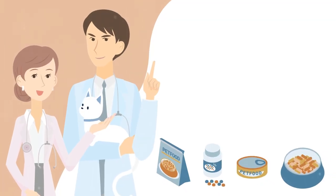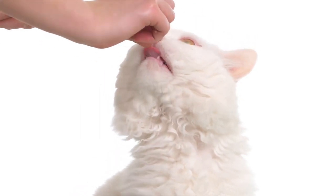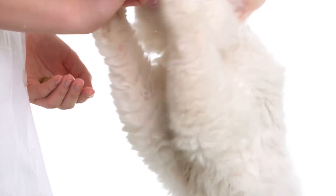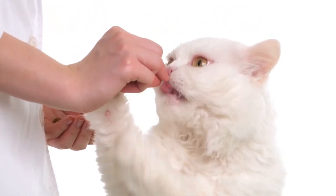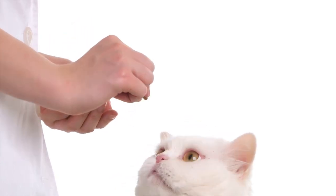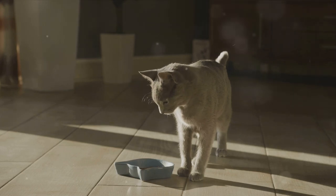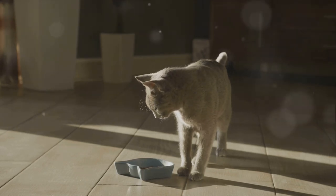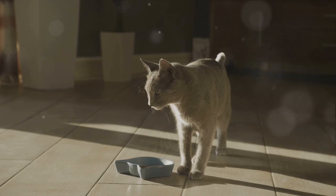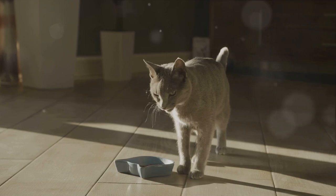In some cases, a specialized diet formulated for joint health or weight management may be beneficial. These diets often contain added supplements and ingredients targeted at supporting joint function and reducing inflammation. Your vet can help you decide if such a diet is appropriate for your cat. Any diet changes should be made gradually to avoid upsetting your cat's digestive system, and your vet can guide you through this process, providing tips on how to introduce new foods or supplements slowly and monitor your cat's response.